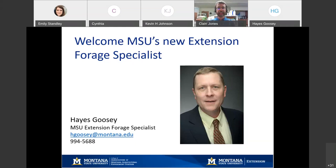Thanks, Hayes. Anything soil fertility related with forages, talk to me. Anything else - insects, disease, forage agronomy - talk to Hayes. And if it gets more specific, he will send you on to someone else.